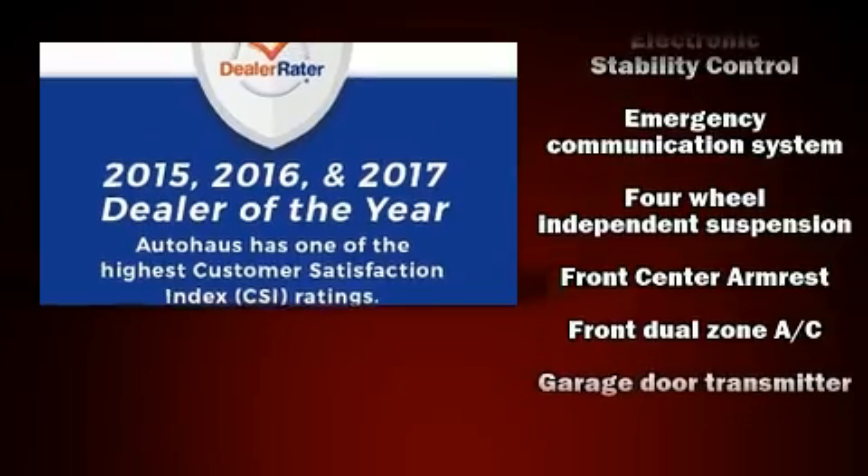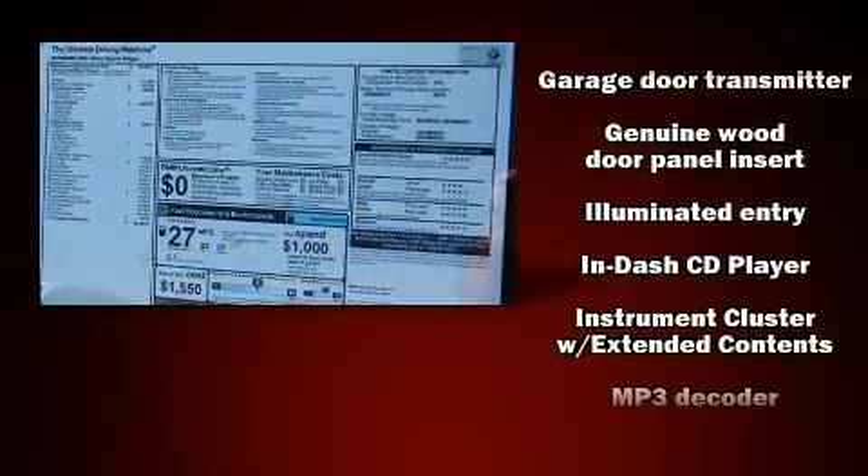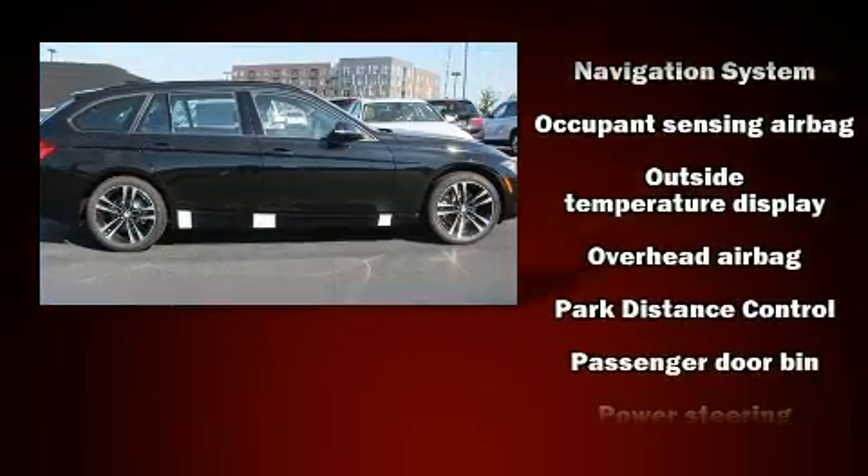Storage solutions are integrated throughout the interior, demonstrating thoughtful attention to detail. BMW also prioritized safety and security with features such as front side-impact airbags, traction control, and anti-whiplash front head restraint.